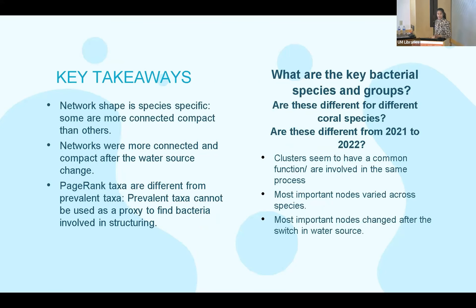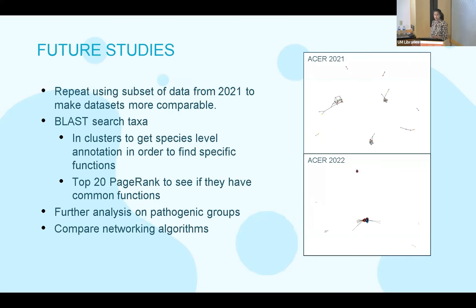My key takeaways were that my networks were specific to both the coral species and the environment, as we saw from 2021 to 2022. Prevalence taxa cannot be used as a proxy to find bacteria involved in structuring the microbiome. The clusters seem to have common function, involved in the same or similar processes, and the most important nodes varied across species and changed in response to the change in water source.